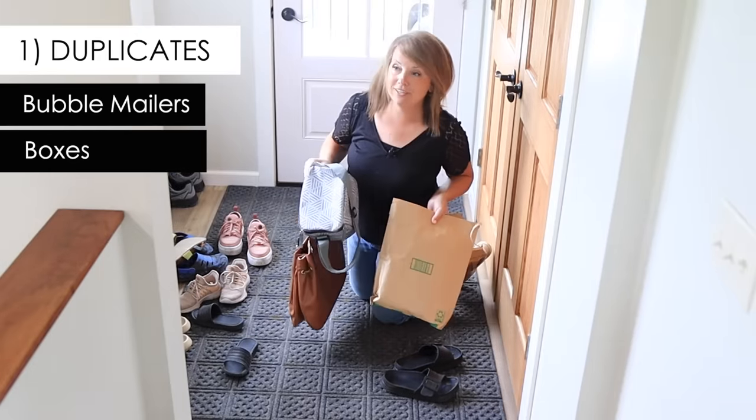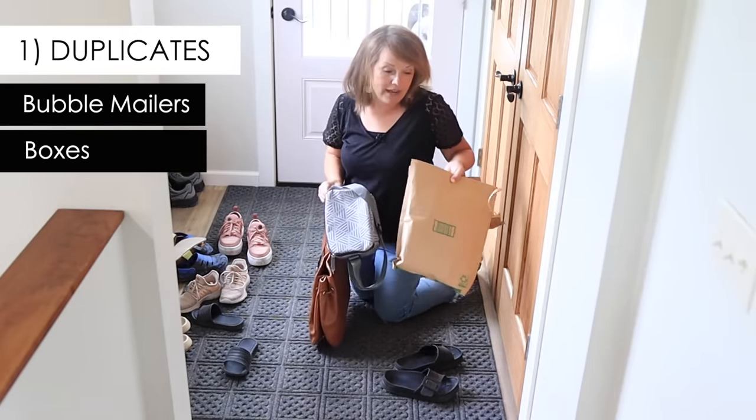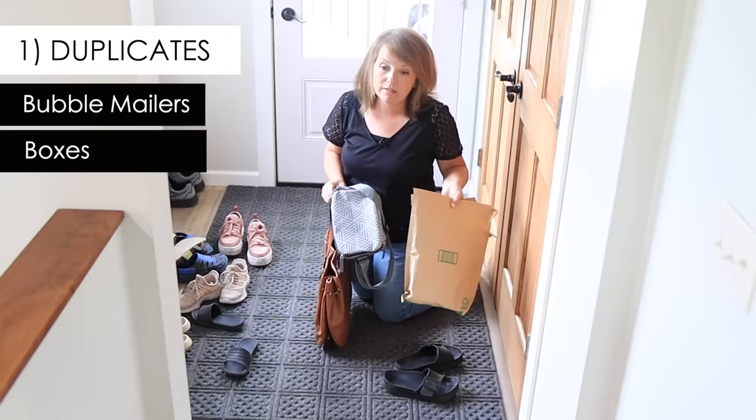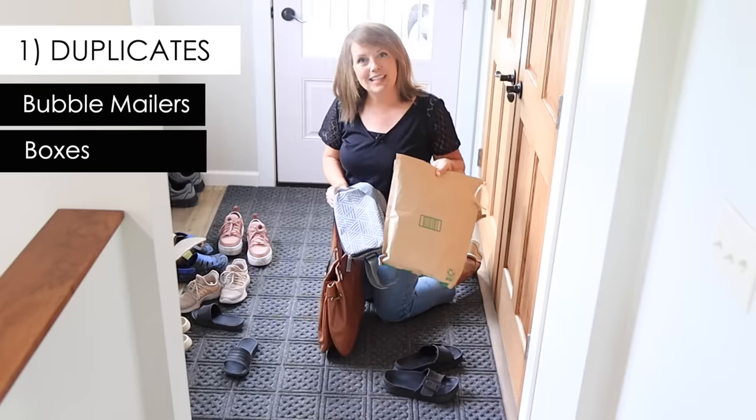Amazon packages and boxes — all the stuff that comes in the mail. I like to keep a couple extra packages in case I need to send something back or mail something. I haven't had to buy a bubble mailer in years, but we have to put a limit to it.